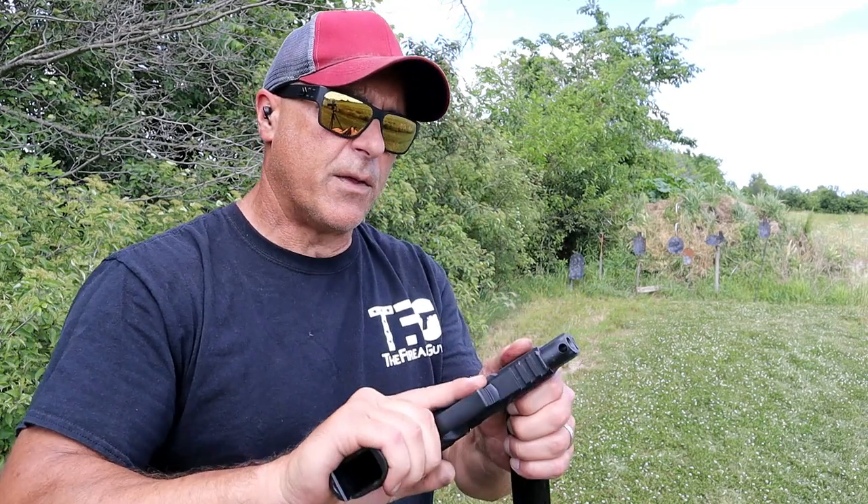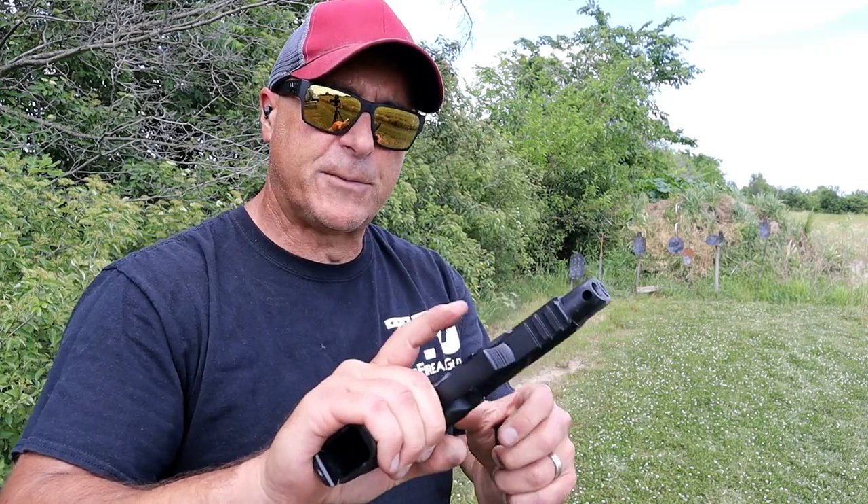It's a nice handgun with a 5 inch barrel, optic ready, nice trigger. Let's fire it some more.